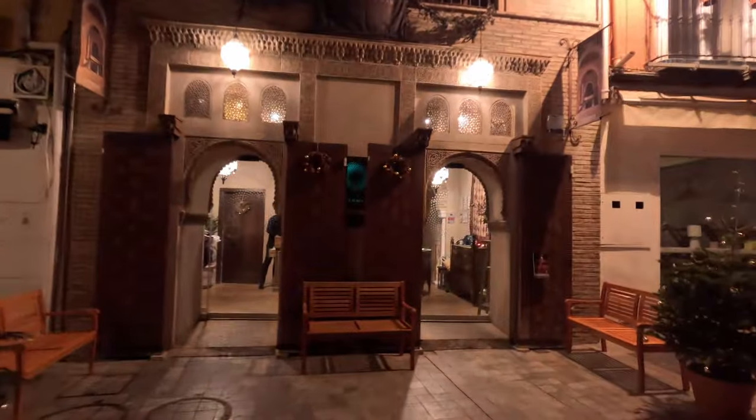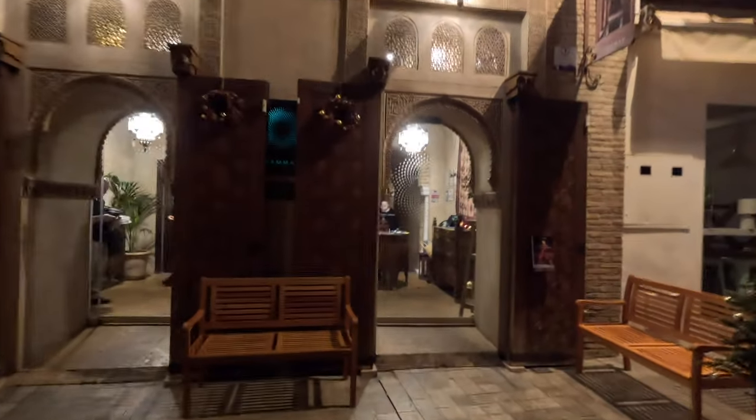That video also covers some other common topics that apply more generally to Spain, so if you're visiting for the first time, I'd definitely give it a watch. In Malaga, there are also some hammams or bathhouses that are well known. They're great for a wellness escape, and prices are a little bit lower than what you might find in other Western European countries.